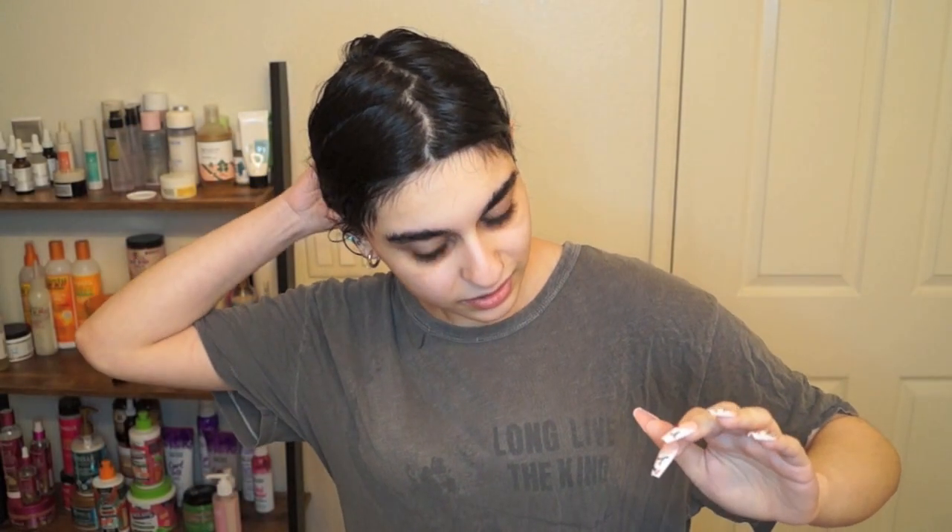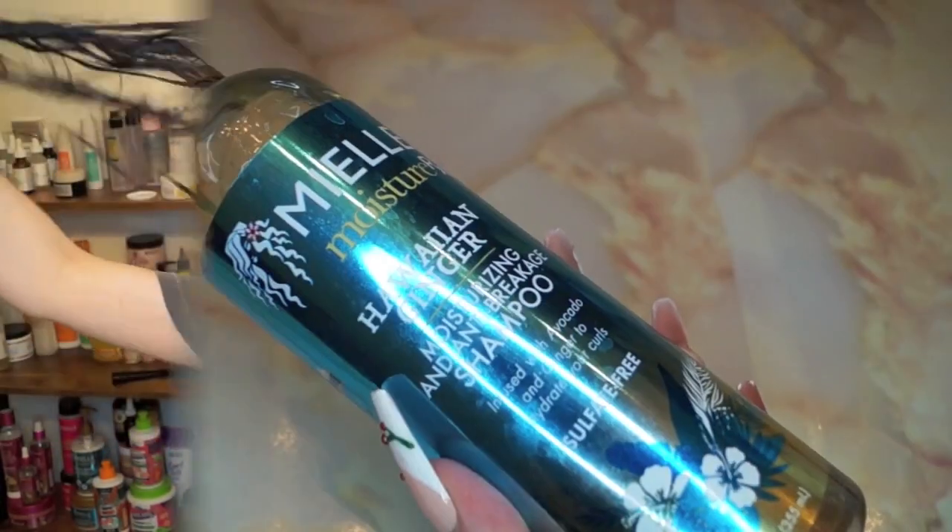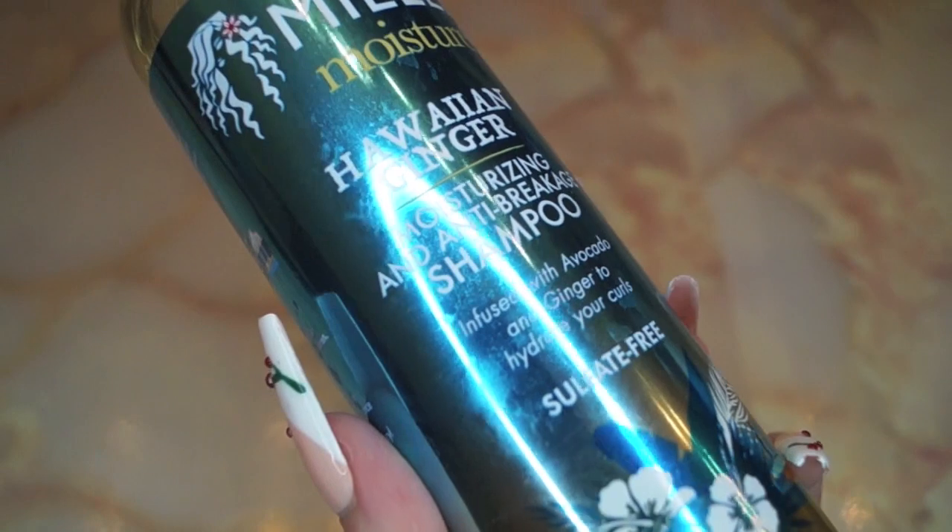Hey everyone and welcome to a new video! Today we're doing a really exciting video where you guys on my Instagram chose my styling and wash routine.